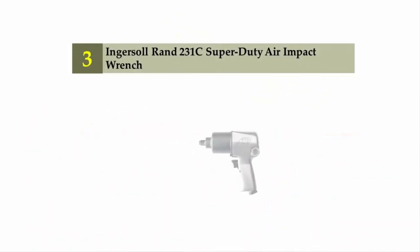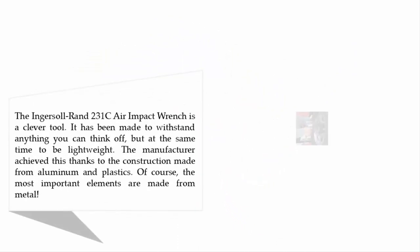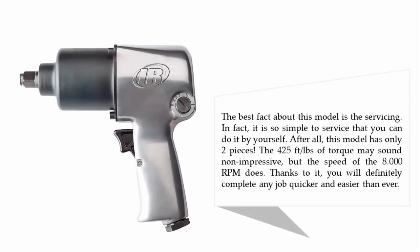Halfway through our list at number three is the Ingersoll Rand 231C super duty air impact wrench. The Ingersoll Rand 231C is a clever tool made to withstand anything you can think of, while at the same time being lightweight. The manufacturer achieved this thanks to a construction made from aluminum and plastics, with the most important elements made from metal.